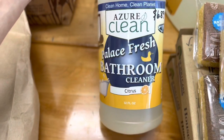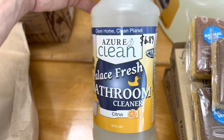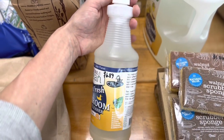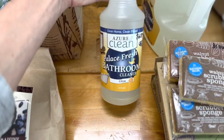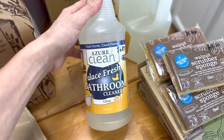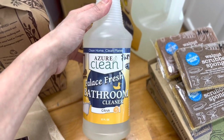Right here I got their Palace Fresh Bathroom Cleaner — I just thought I would try it and it's in a nice spray bottle. That was $36.89 for a 32-ounce bottle. I'm going to give that a try and let you guys know how I like it and if I'll be ordering it again.